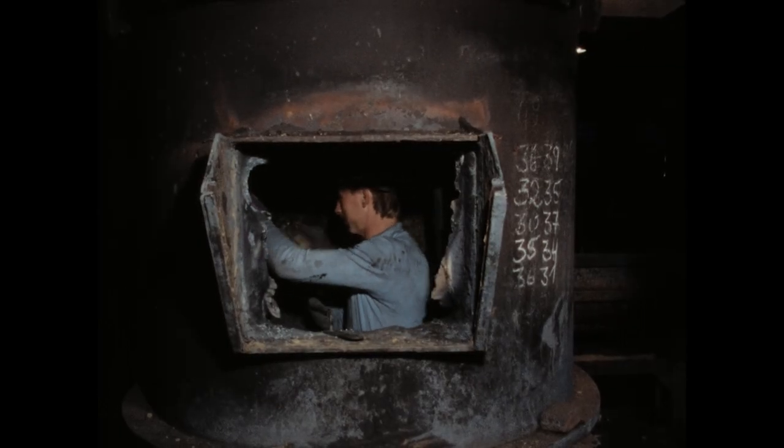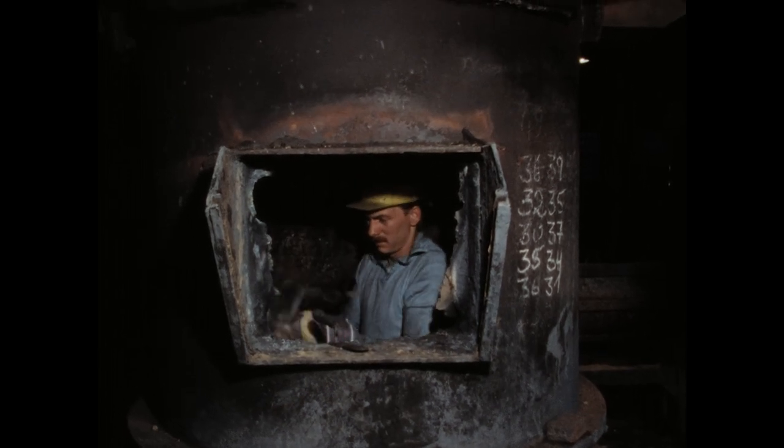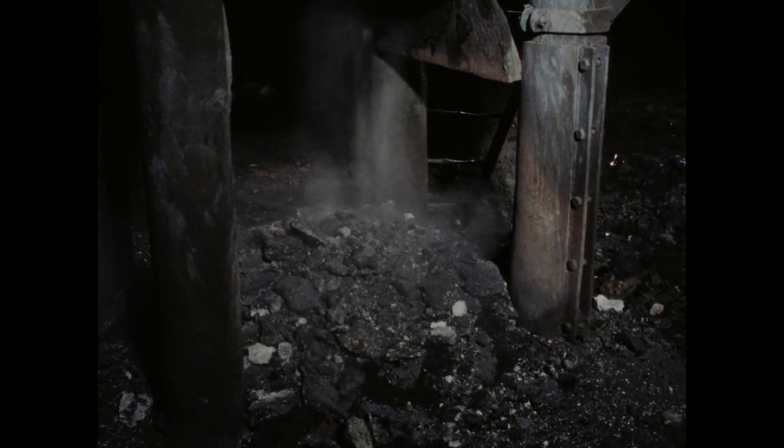Am stärksten ist der unterste Teil des Schachtes beschädigt. Im Ofenschacht bricht Ingo Pöpperling die von der Schmelze angefressene, noch warme Ausmauerung und die Schlacken vom Vortag mit dem Presslufthammer aus. Nach Meinung der Ofenmänner ist dies die unangenehmste Arbeit. Immerhin ist der Ofen noch etwa 40 Grad warm.